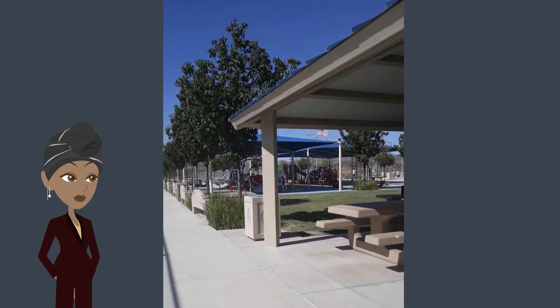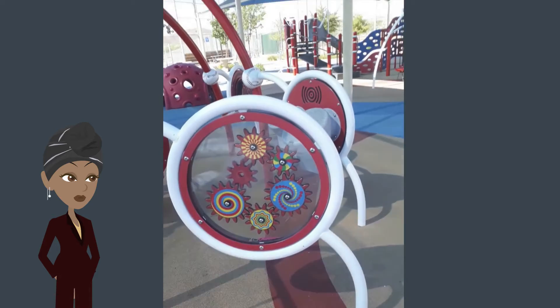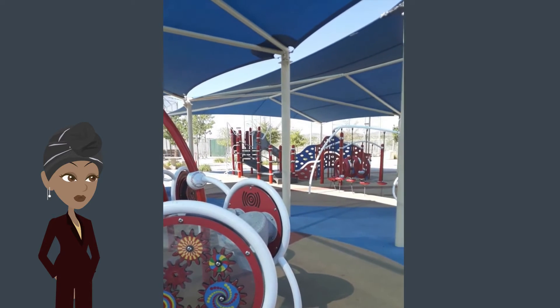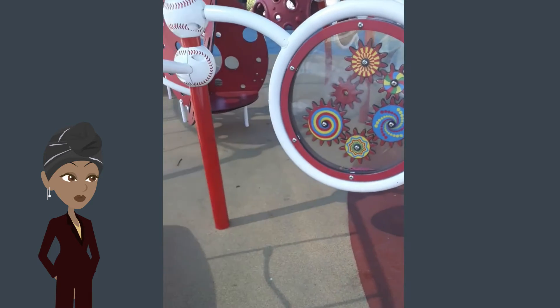Oh, is that a playground? It's so cute! I don't know what that is but it's so cute. And there's plenty of things to do for the kids — I don't know what half this stuff is but I'm sure the kids will figure it out.